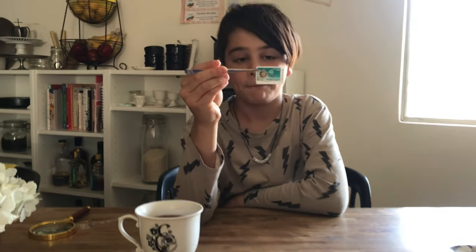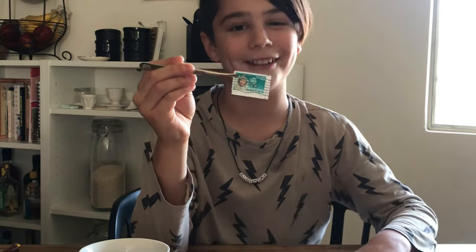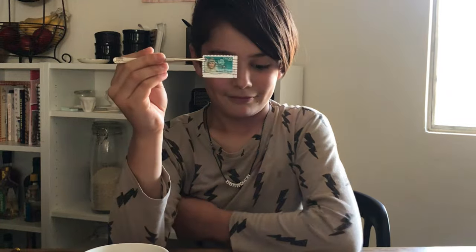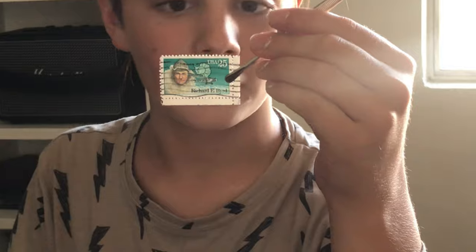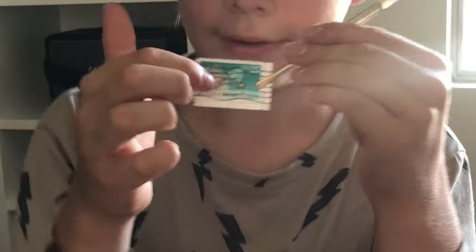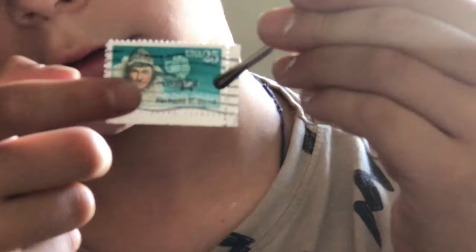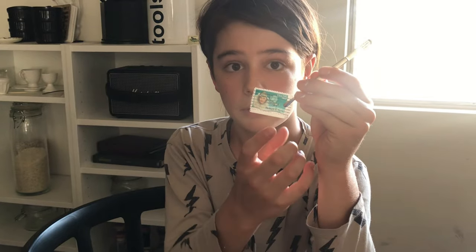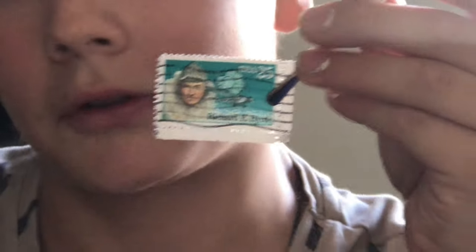Today we're going to be learning about this stamp and the man who is on it. He'll take us on quite an adventure to Antarctica, the North Pole, and the South Pole. This stamp was issued in 1888 along with a set of three other stamps to commemorate Antarctic explorers. As you can see, the shape of Antarctica is right up there. We have Admiral Richard Byrd, and I believe the plane shown is one he used for his expedition.